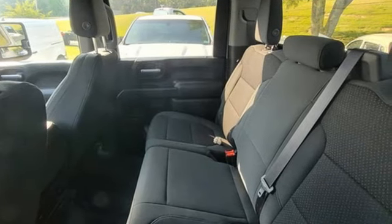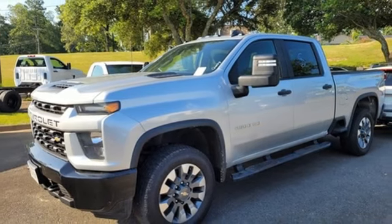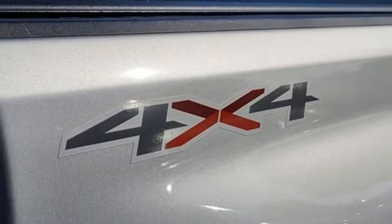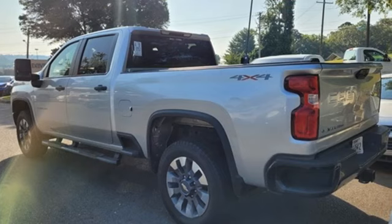V8 engine, four-wheel drive, driver selectable mode, trailer hitch receiver, streaming audio, wireless phone connectivity, manual tilting steering column, aluminum wheels, electronic shift on the fly, and automatic transmission.